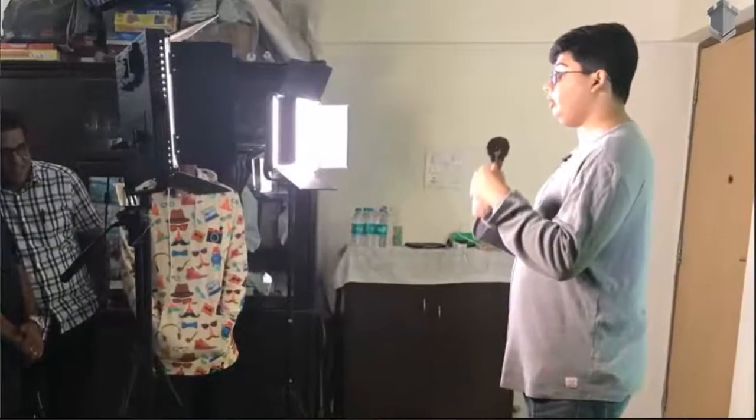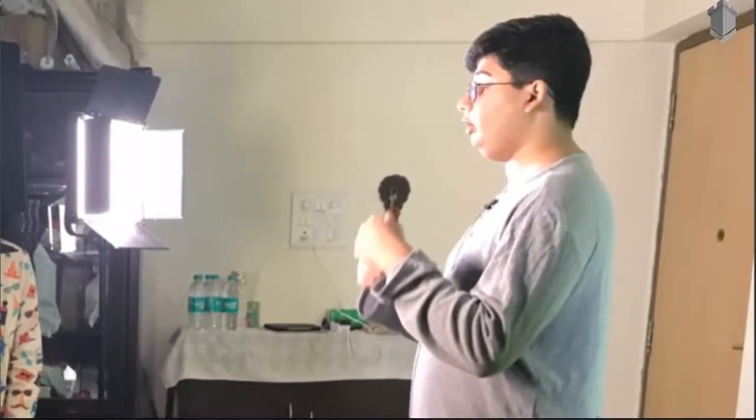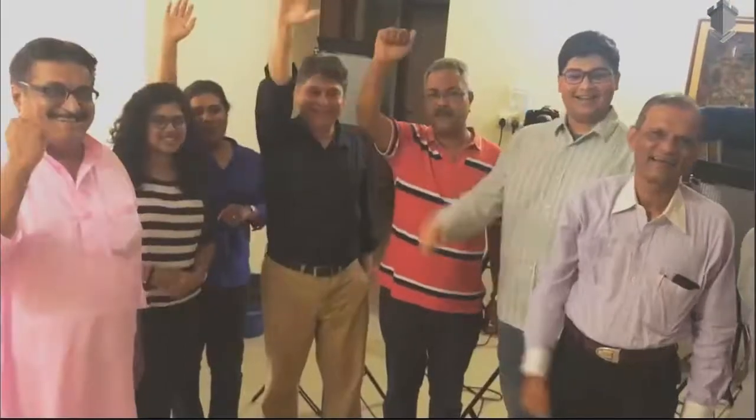Audio is just as important as video. Whether you're using a wired or a wireless microphone, you can use it for different types of videos, and that's what the participants did in all our workshops.